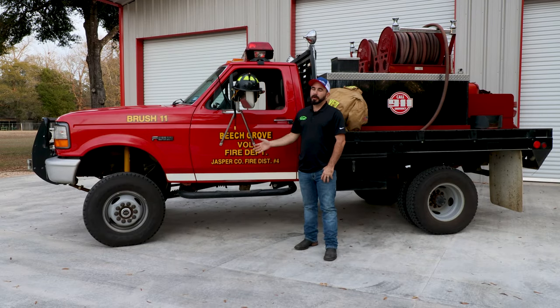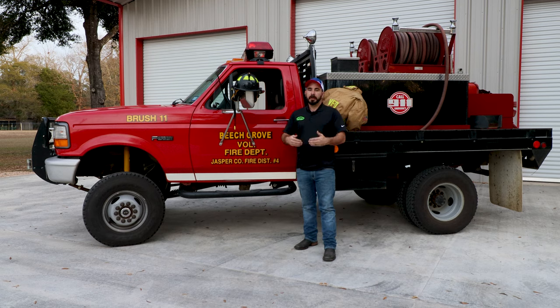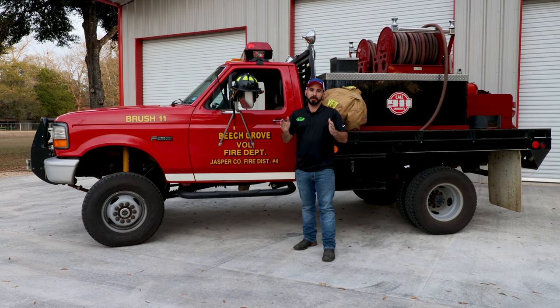We appreciate Beach Grove letting us come out and look at their fire truck and interview their guys today, being able to put this on our channel. But as always, it takes money to run these departments. If anybody feels so inclined to donate money to their cause to help fund their equipment and maintenance on the truck, their address is 10230 FM 777, Jasper, Texas, 75951. And if you do send in money, Jamie Gunner, the fire chief here, will send you an autographed picture of himself back in the mail.